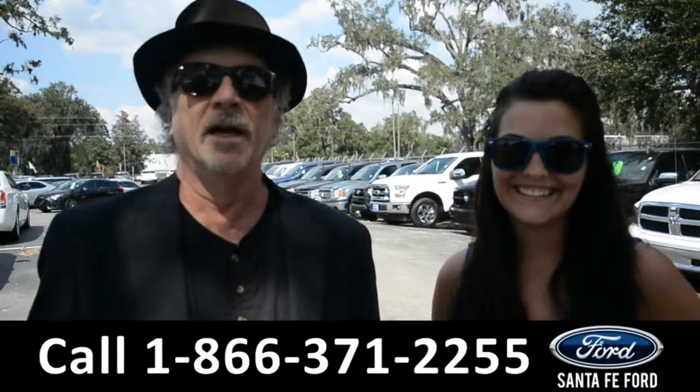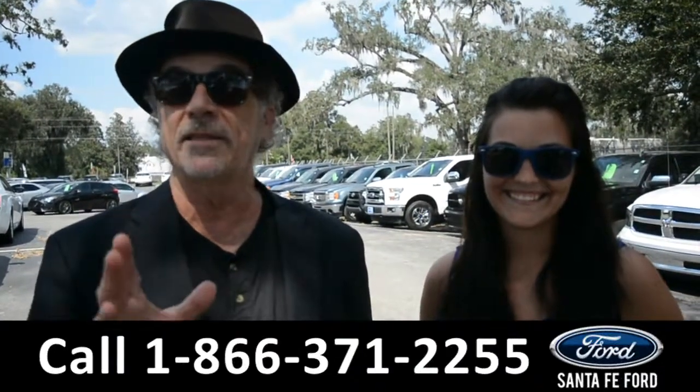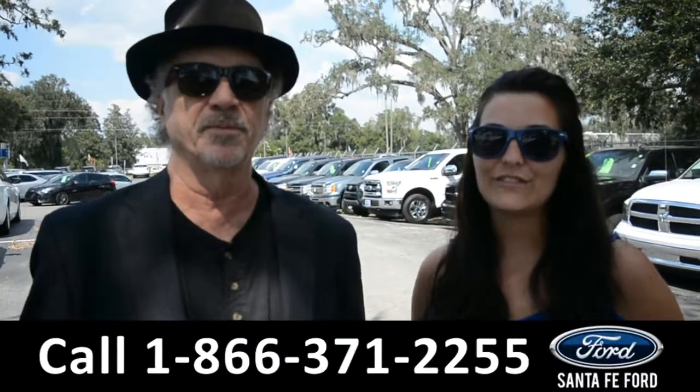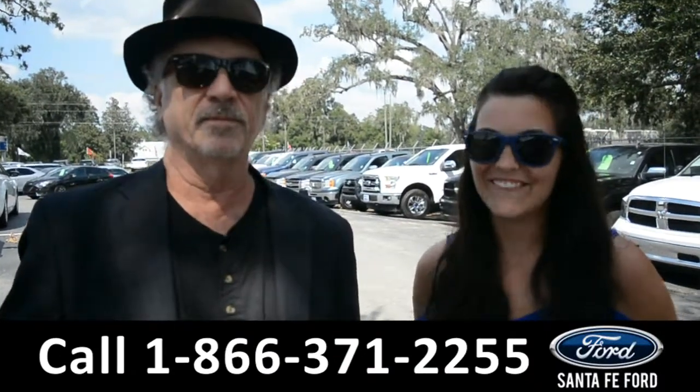Hey, this is Randy. This is Cheyenne. SantafeFord.com — easy to find — I-75 at exit 399. We have hundreds of used vehicles that we're about to take a look at right now. Stay tuned.